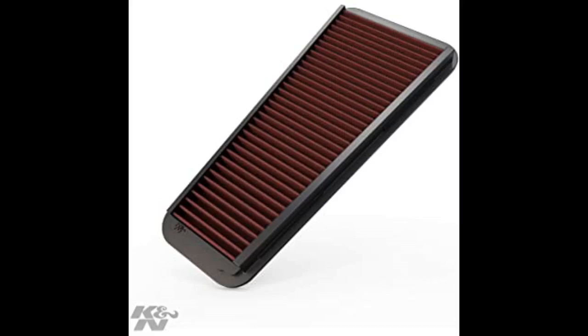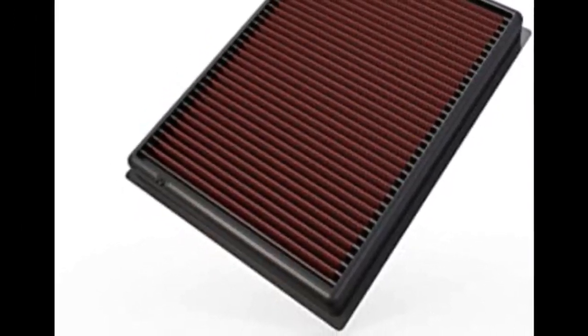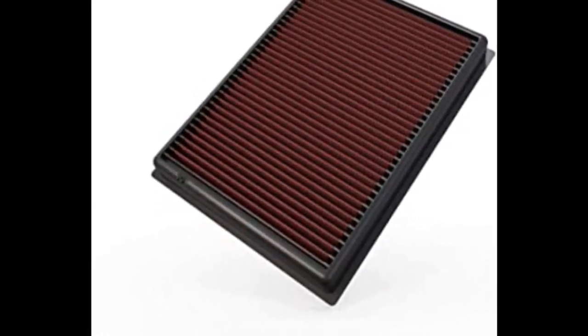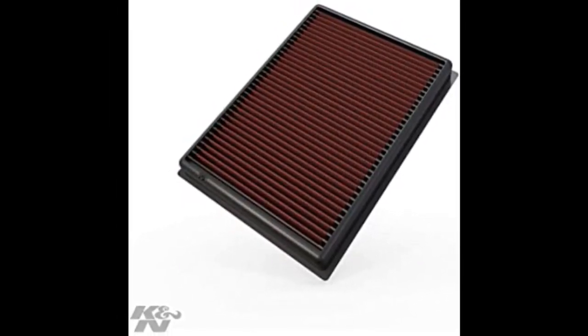What I like best about this filter is that you only have to clean it once every 50,000 miles. I bought it for my 2006 Toyota 4Runner, which already had 98,000 miles on it, and while I haven't noticed any significant changes in the way the truck drives, it definitely feels more powerful when I put my foot down to the floor.